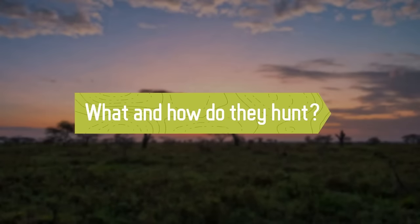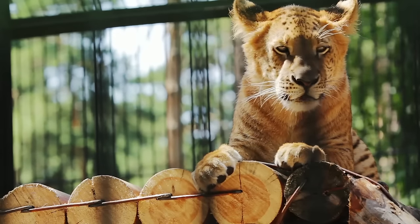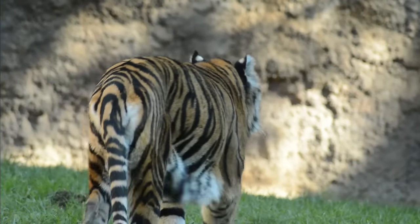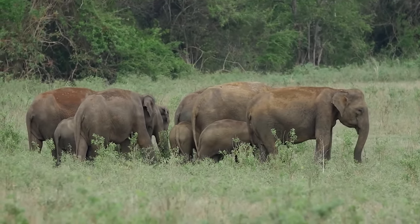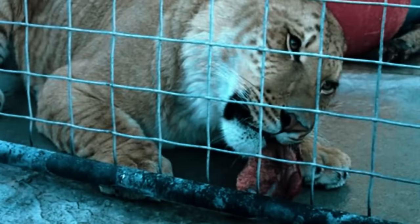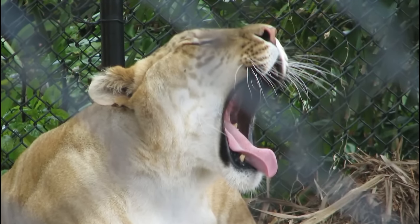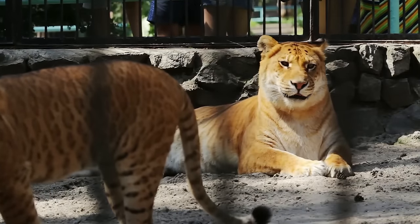The liger, like all felines, is a carnivorous animal. Although its wild diet is only speculation, it is thought to be similar to that of a tiger — primarily hunting large herbivores such as deer, wild boar, and, due to their enormous size, possibly small or vulnerable Asian elephants. In captivity, they consume an average of 20 pounds of meat per day, but a liger could easily consume 100 pounds of food in one sitting. The liger has a massive jaw with sharp pointed teeth perfect for tearing through flesh, as well as very muscular bodies and sharp claws.